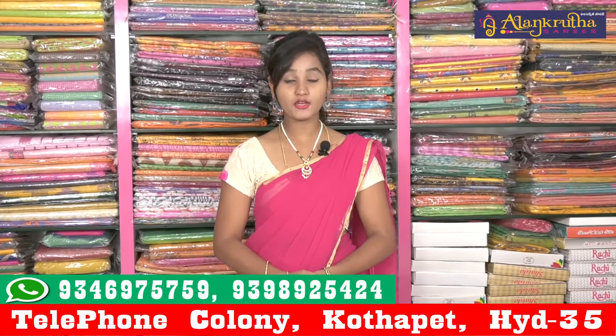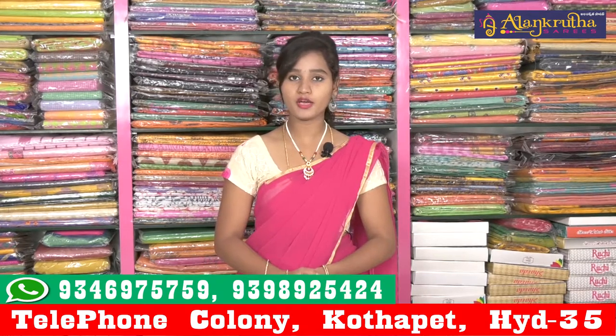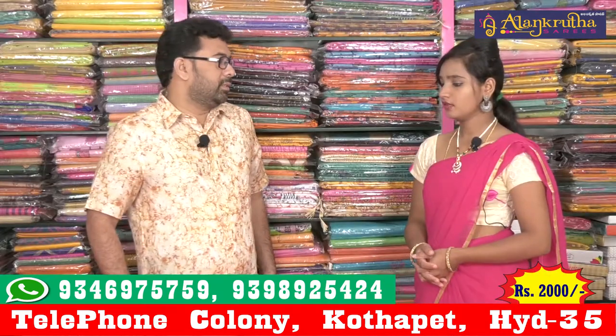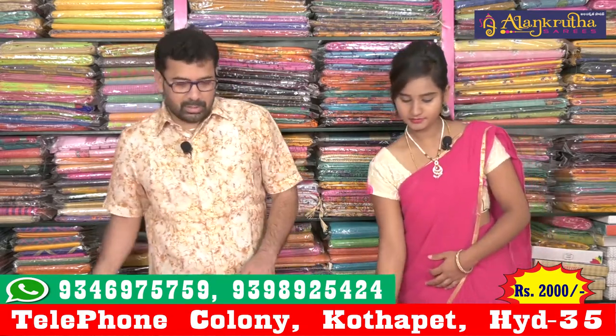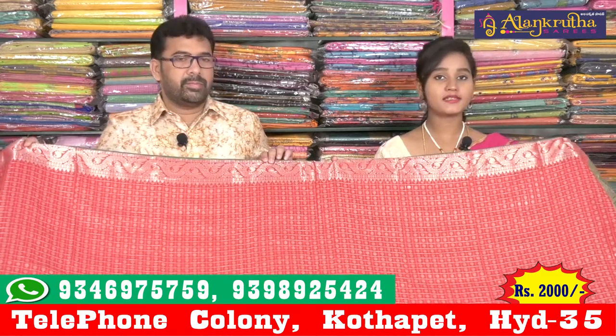This is also called Alankutha Saris. This is the latest collection from Babugar. This is a Jelan Di collection. I have got the red and silver color combination.